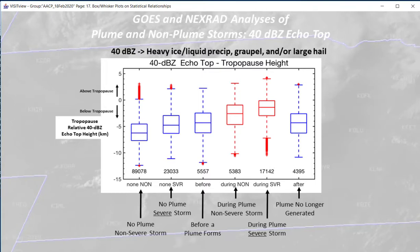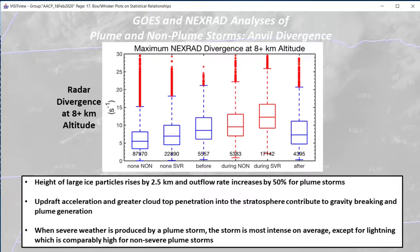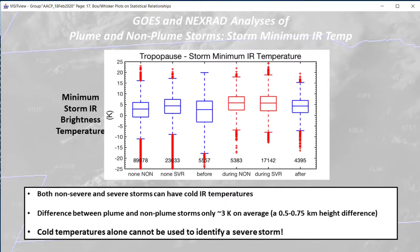Here is a series of box and whisker plots. First, showing the 40 dBZ relationship to the tropopause height and whether or not a plume is present. A plume storm is more likely to have 40 dBZ returns near the tropopause, reflecting the strong updraft. There's a similar relationship with NEXRAD divergence — stronger updraft, stronger divergence, more likelihood of a plume. The height of large ice particles is therefore higher for plume storms, related to the updraft acceleration. However, both plumed and non-plumed storms can have cold infrared temperatures, so you shouldn't use cold temperatures alone to identify a severe storm.